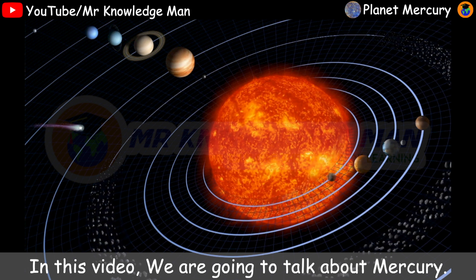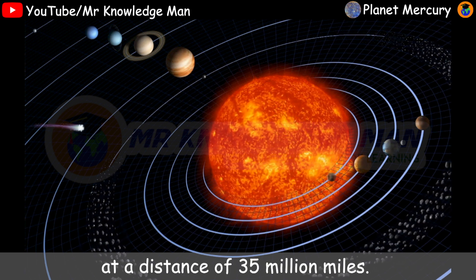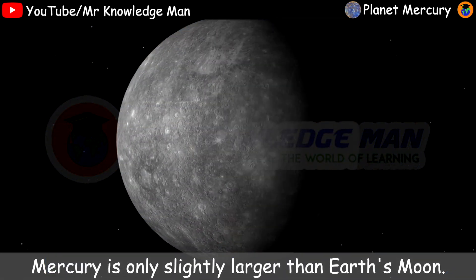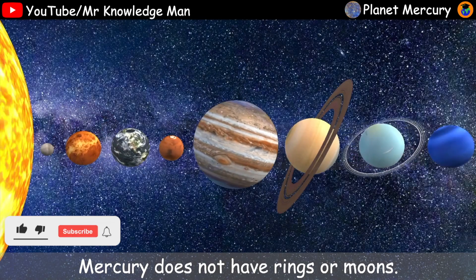Mercury is the smallest and closest planet to the sun, at a distance of 35 million miles. Mercury is only slightly larger than Earth's moon. Mercury does not have rings or moons.